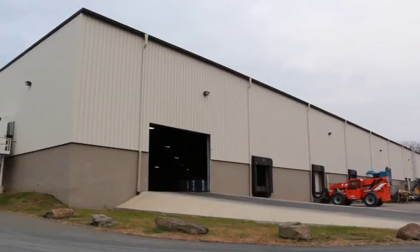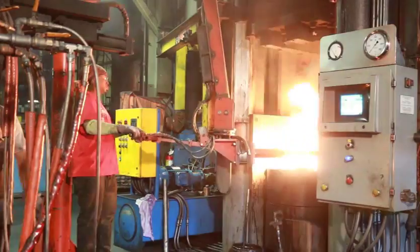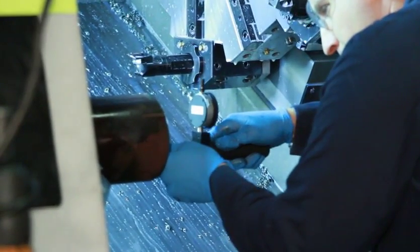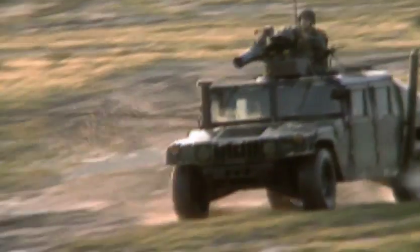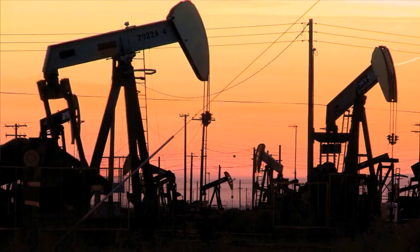Our facility in Hanover Township specializes in closed and open die hot forging, backward extruding and drawing operations, along with machining and heat treating. We have the capability to manufacture a wide array of products for both the U.S. military as well as the oil and gas industry.